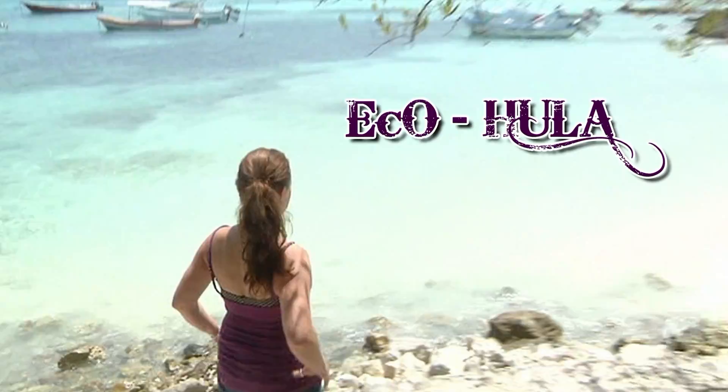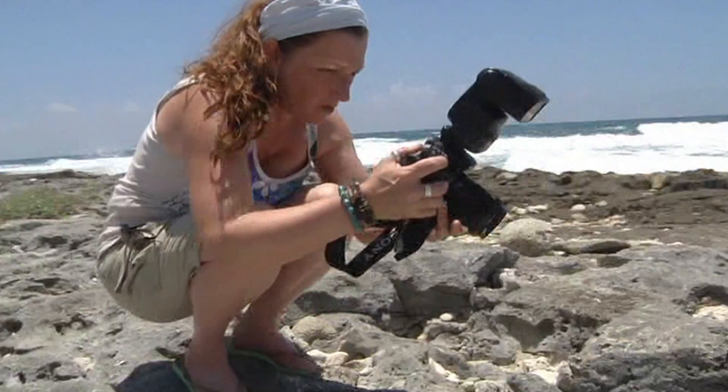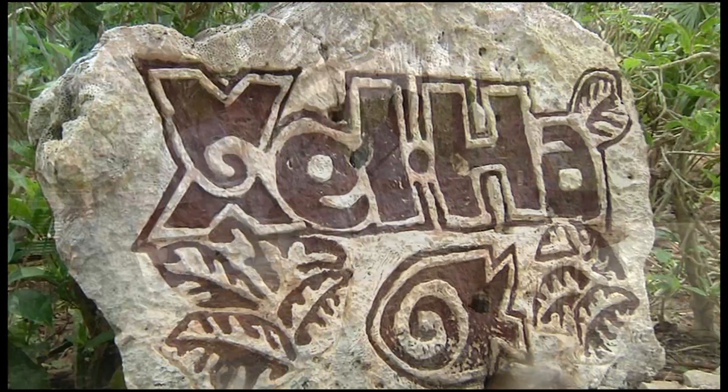Real people exploring our environment. That's IcoHula. Today on IcoHula, our adventure begins at Xel-Há Eco Park near Playa del Carmen, Mexico.